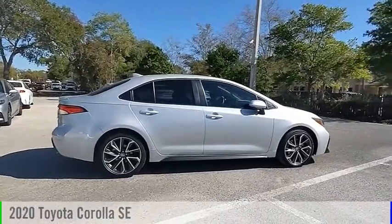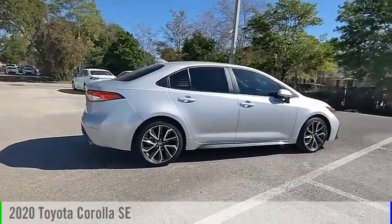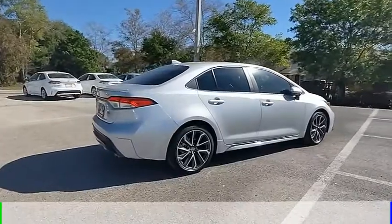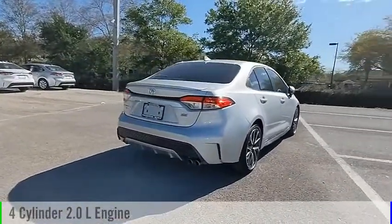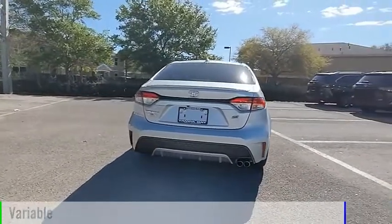Make a great choice today with the 2020 Corolla. This vehicle is powered by a front-wheel drive, 4-cylinder, 2.0-liter engine and comes with a continuously variable transmission.